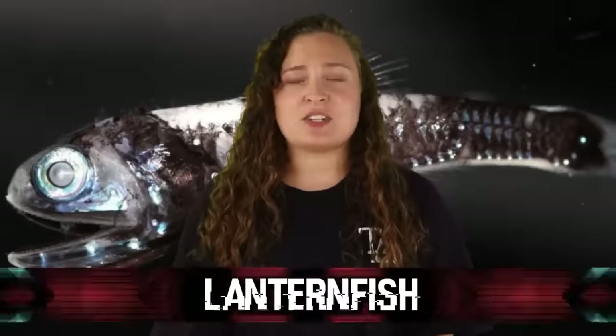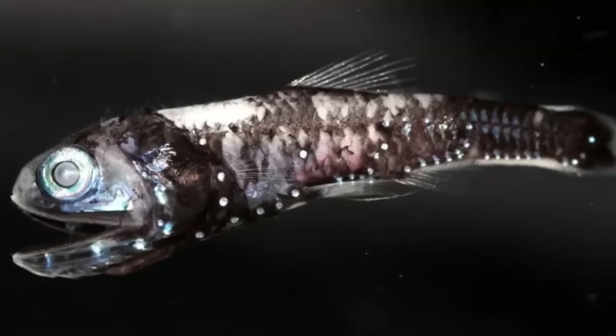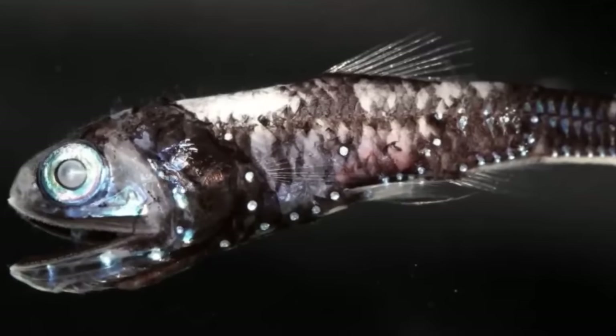The females of this species are 6 to 8 inches long, and the males are even smaller, usually only measuring about half an inch in length. In our number 8 spot, we have the Lanternfish. These guys get their name from their bioluminescent abilities, as they have tiny organs called photophores located on their head, underside, and tail. Like many other bioluminescent sea creatures, they use their light to attract their prey, but it is also thought that lanternfish might use their light to signal other lanternfish during mating. Lanternfish are the most common of all deep-sea fish, and they play an important role as prey for other larger deep-sea fish.